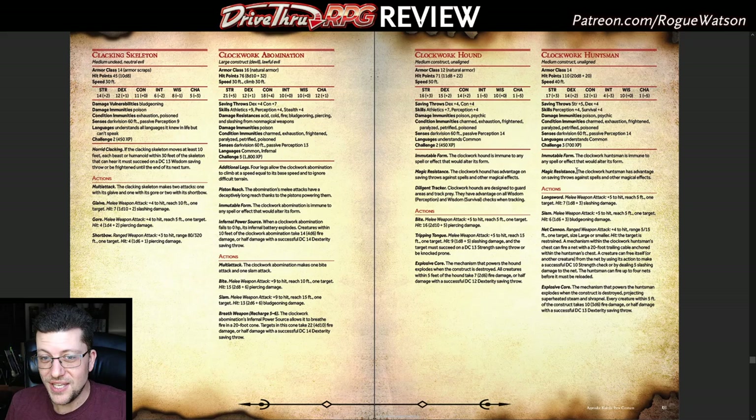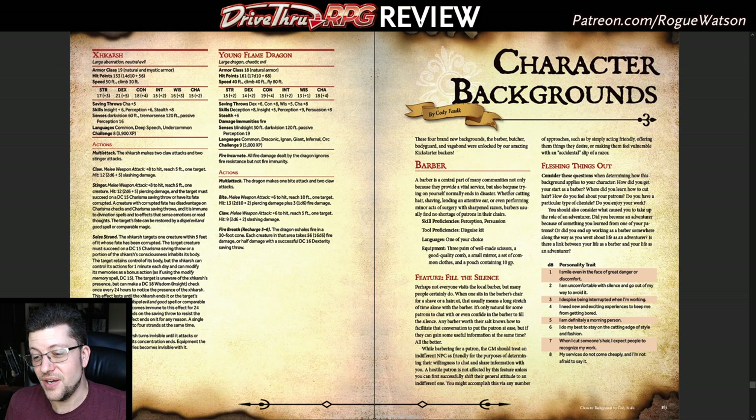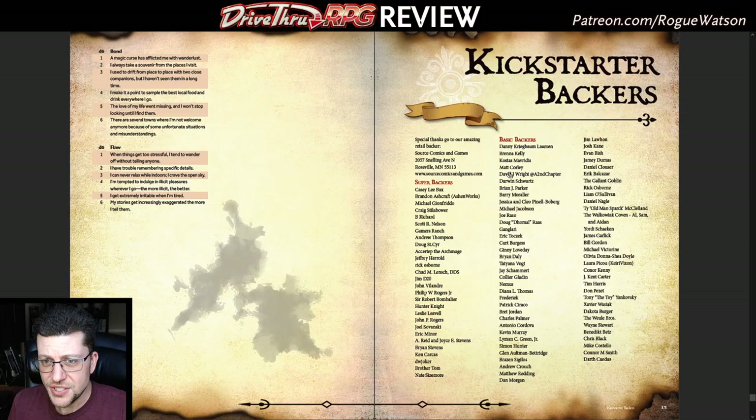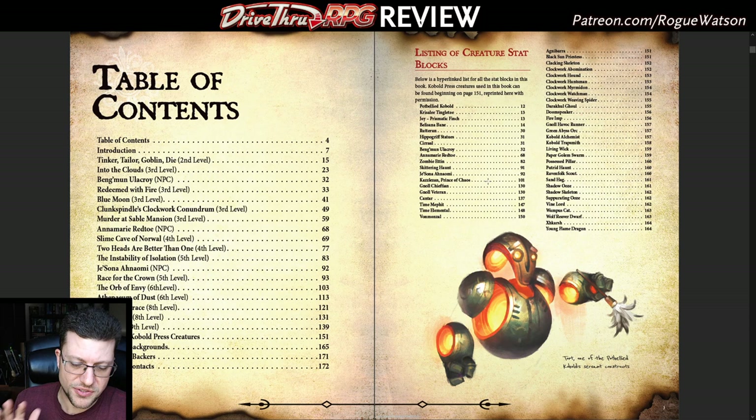We also get the huge appendix, which includes all of the Kobold Press creatures — thank goodness, because it would be very painful if it used a bunch of cool creatures and you didn't have Tome of Beasts. Then, as a Kickstarter reward, we get some additional character backgrounds: barber, bodyguard, butcher, and vagabond. Backgrounds aren't always that exciting in 5e, but they're nice to have, and they all do include the fun personality trait, flaw, bond, and ideal tables. So just a really, really awesome product — probably one of the best products of the year. I wish the physical layout were a little more attractive, but the maps, the adventures, the quality are all really, really fantastic.